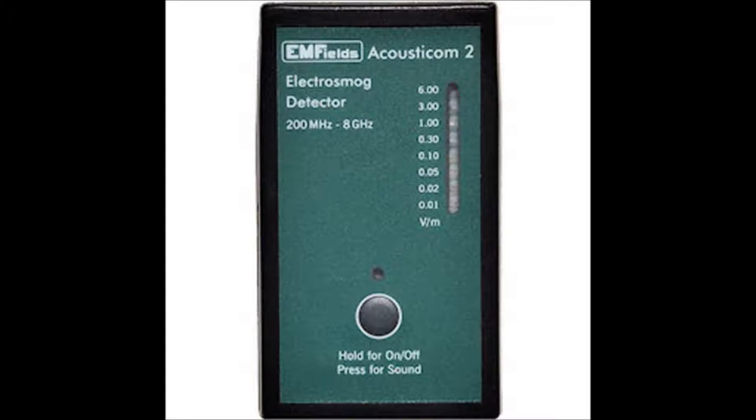So the 5G frequencies are in that range and you can find out if you're being cooked or not. When the microwave came on — which I don't use but other people in the household do — I checked it and the meter went off the chart.